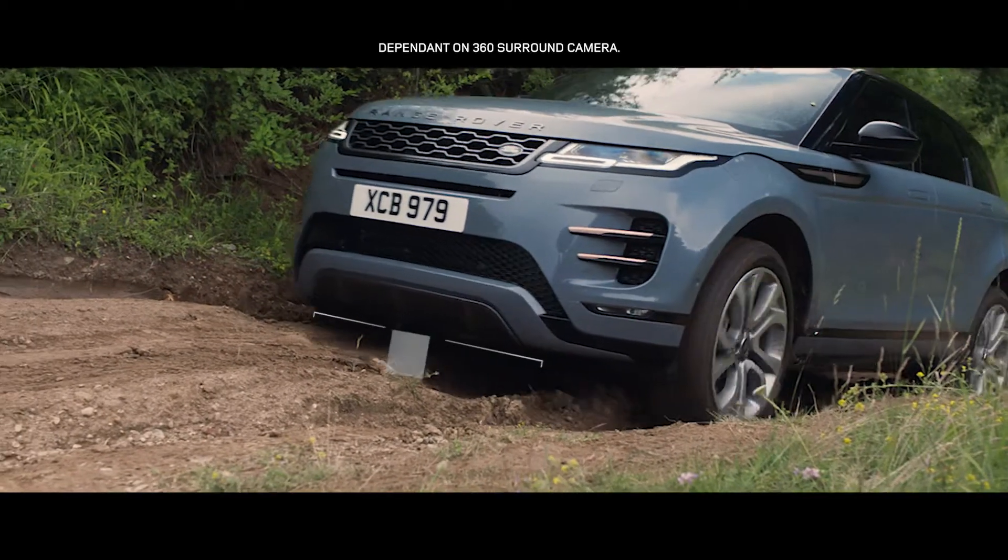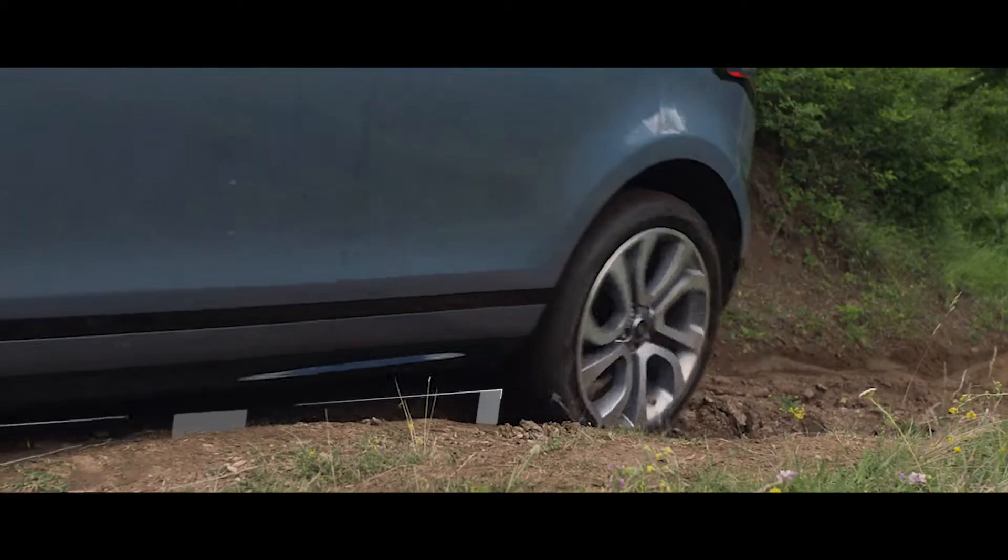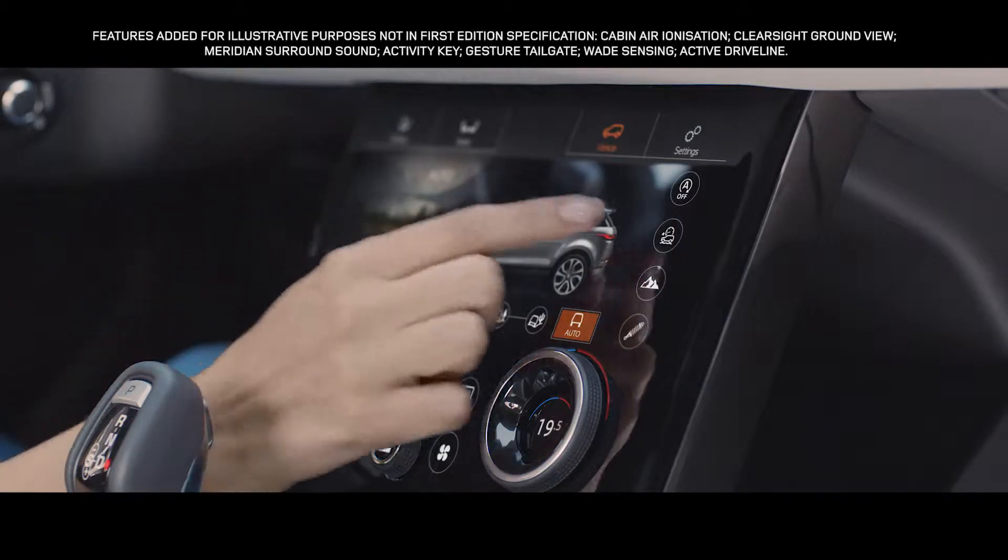The off-road geometry ensures that poised, confident progress can be made, even in the most difficult terrain.